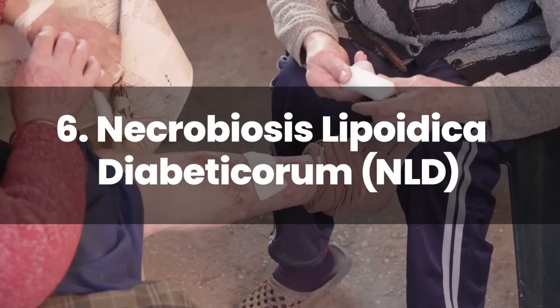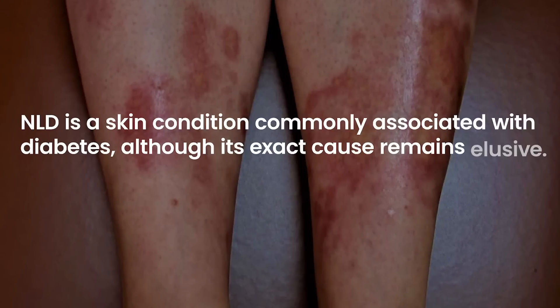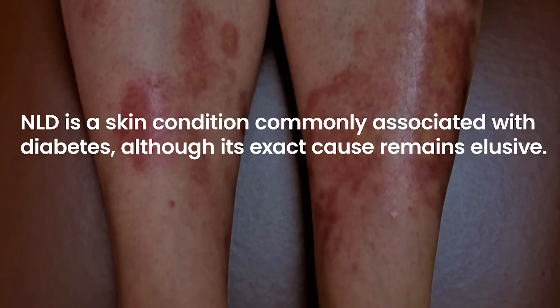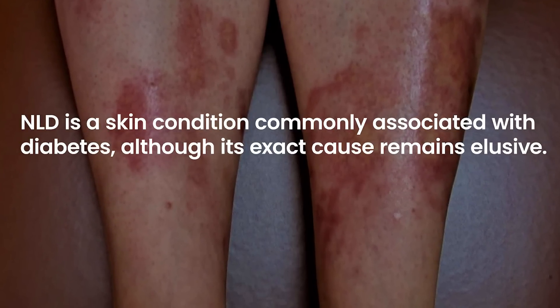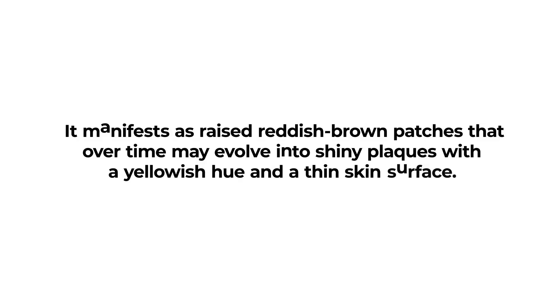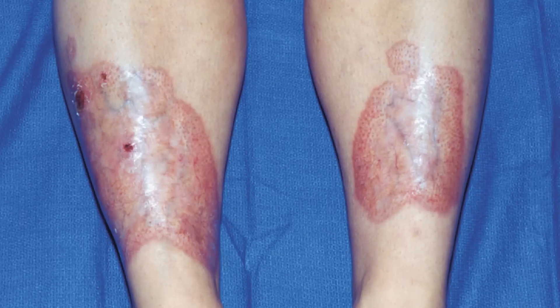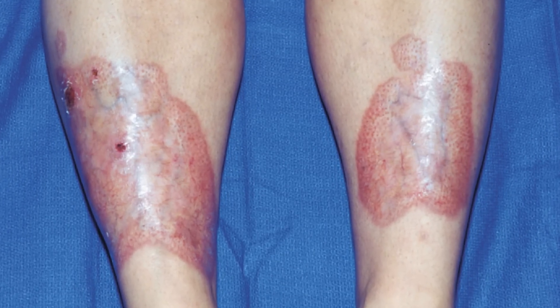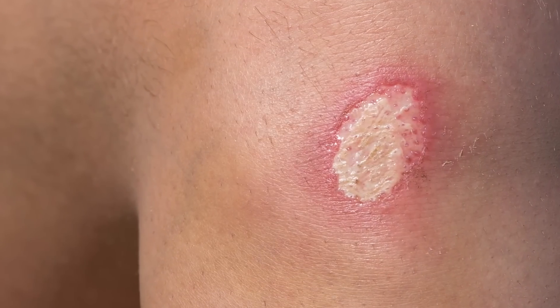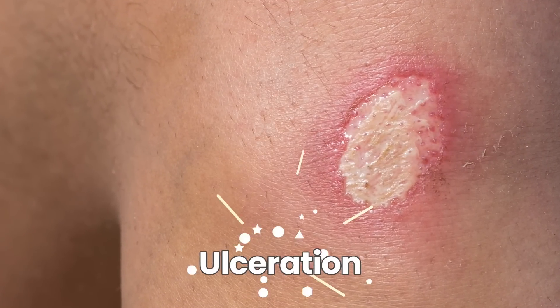Number 6: Necrobiosis Lipoidica Diabeticorum, NLD. NLD is a skin condition commonly associated with diabetes, although its exact cause remains elusive. It manifests as raised reddish-brown patches that over time may evolve into shiny plaques with a yellowish hue and a thin-skinned surface. These patches are usually seen on the shins but can appear elsewhere. The skin at the center of these patches may become fragile, leading to potential ulceration.